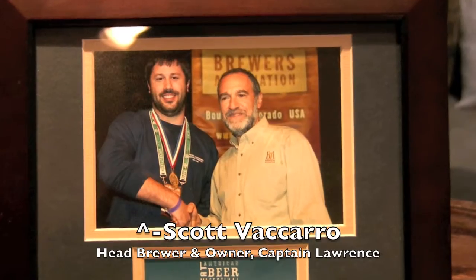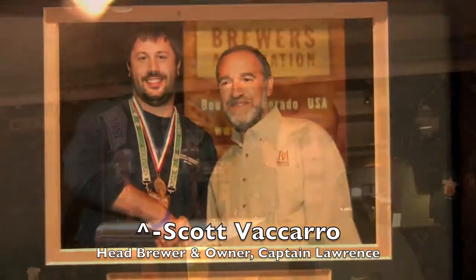They opened in 2006. The master brewer is Scott Vaccaro, multiple award winner. He's really an up-and-comer. The guy is just making some amazing beers.